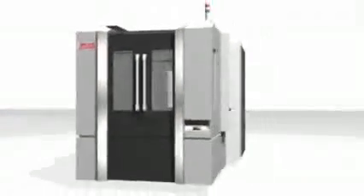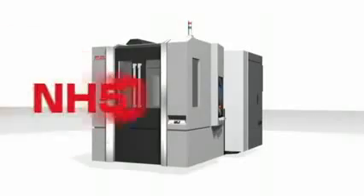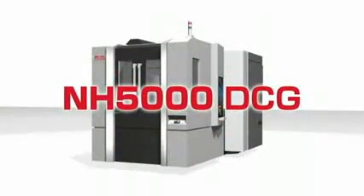The best performance for all conditions. The high-precision horizontal machining center — the NH5000DCG.